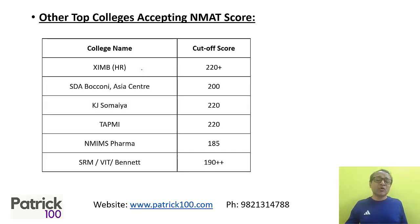For other colleges where you can apply with the NMAT score, XIMB's cut-off normally goes higher — 220 plus minimum, and it can go higher. SDA Bocconi in Mumbai is around 200. SDA Bocconi has very high fees but they do give scholarships, so if you get a good scholarship it could be worthwhile. TAPMI is approximately 220.